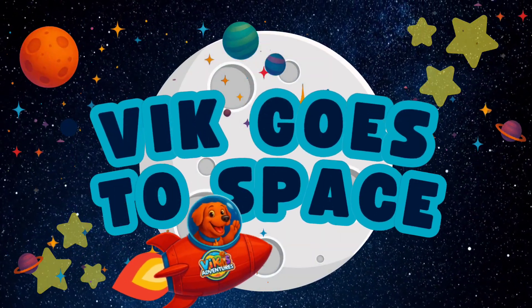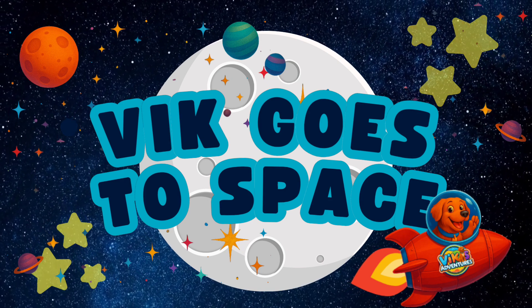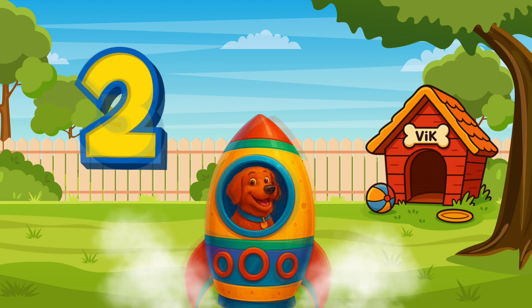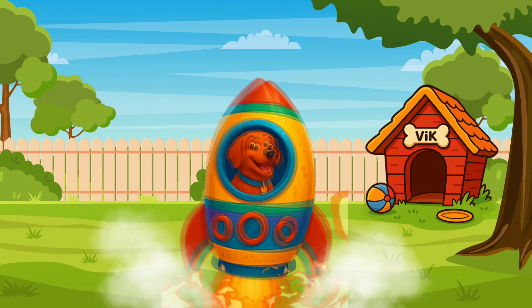Today on Vic's Adventures, we're off to explore space. Are you ready? Let's go! Join Vic and let's count down together. Are you ready? Three, two, one, blast off!